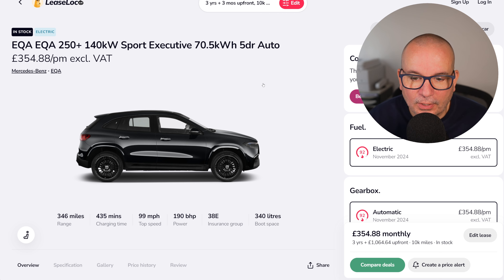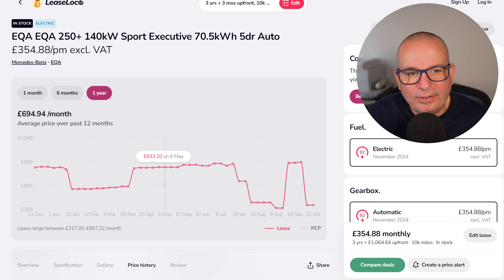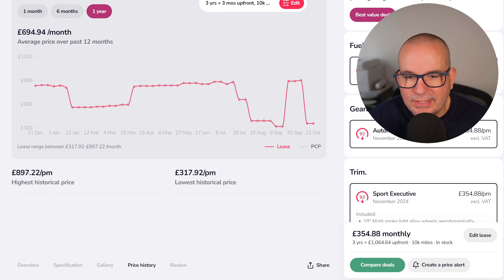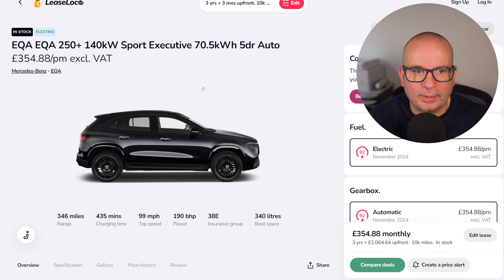The Mercedes EQA 250 Plus Sport Executive — £354 a month with just over a grand up front. 346 miles of range, 340-litre boot, and 0–62 in 8.6 seconds. The average has been £694 — at its peak it was £897 a month and the pricing has been really erratic. This is a three-year deal, and £354 a month is basically half the average price it's been at, so that looks like real value right now.